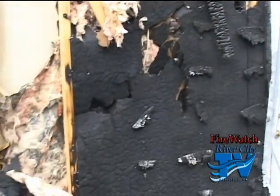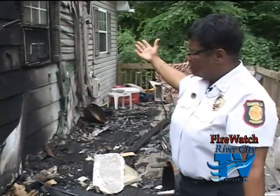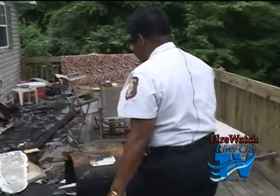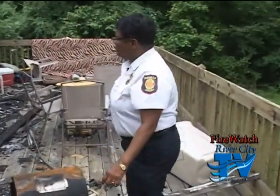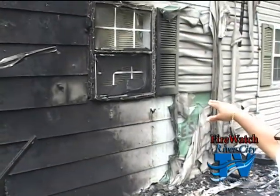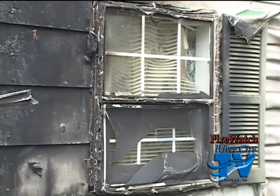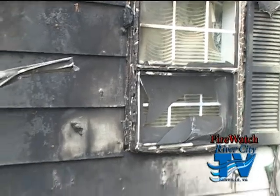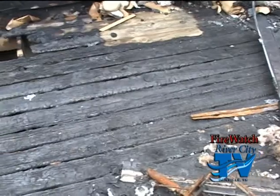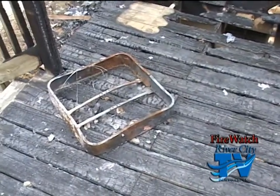Our firefighters got here pretty quick to minimize the damage inside. They did have to pull the ceilings inside to check the attic for extension. If you look right here into the window, you can see where so much heat built up it started to melt the blinds inside. The charring on the floor of this deck — it's a wooden deck — shows there was a lot of burning here for a long time. This house is on a dead-end road, so it burned a pretty good while before someone was able to spot it.